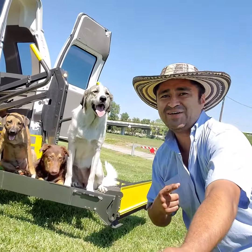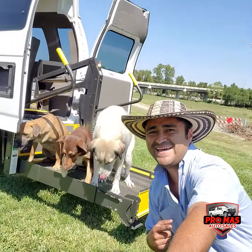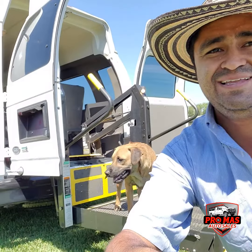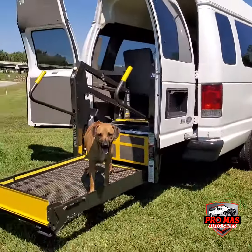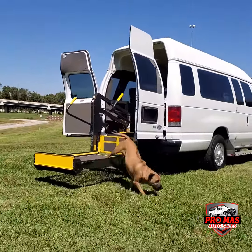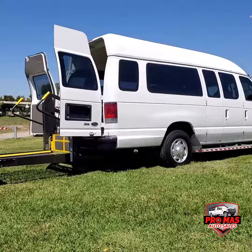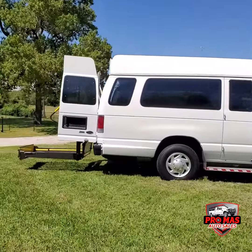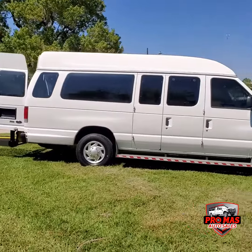Hello everybody, this is Selkin from Promas Auto Sales. Today we got this gorgeous Econoline. I'm going to show you around this beautiful van. It's a wheelchair van, 2012, with only 68,000 miles. It's the E250 extended version.